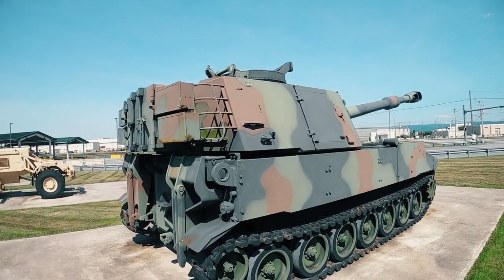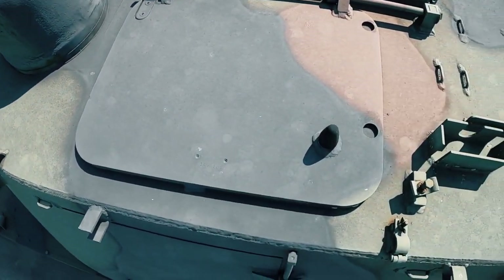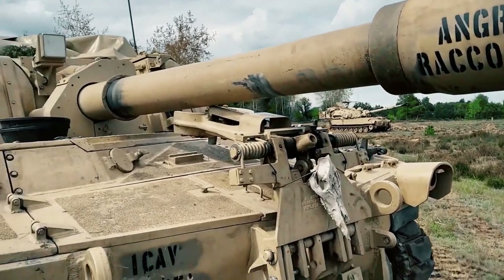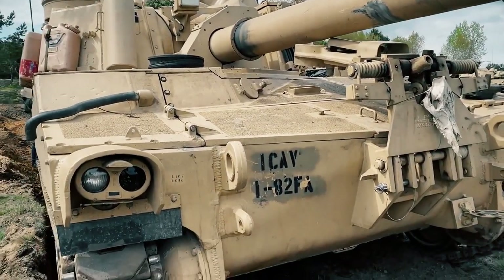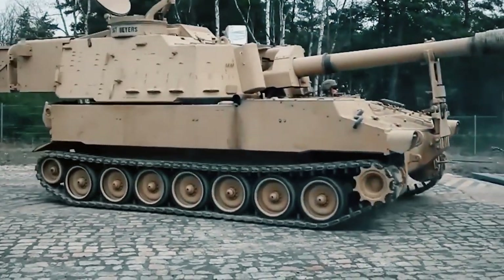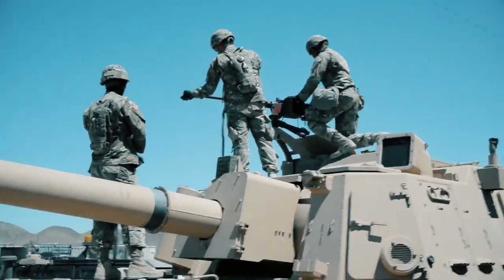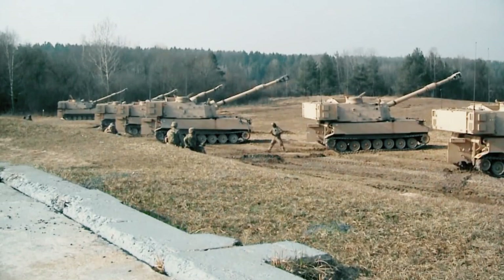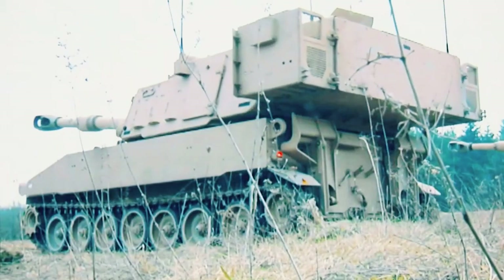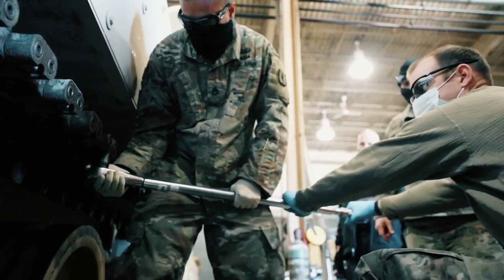However, this self-propelled gun cannot boast of strong armor. The armor certainly does provide protection from small arms fire and artillery shell fragments, but from a direct hit it won't fare as well. The designers did provide the option to equip the vehicle with an additional set of armor for a higher level of protection, but even this wouldn't be enough. Still, it has a reinforced turret with a Kevlar lining that provides some protection against fragments and high explosive shells. Like all modern self-propelled guns, the M109 is equipped with an anti-interference system, an automatic fire extinguishing system, and brute force tracker technology for friendly or hostile recognition.